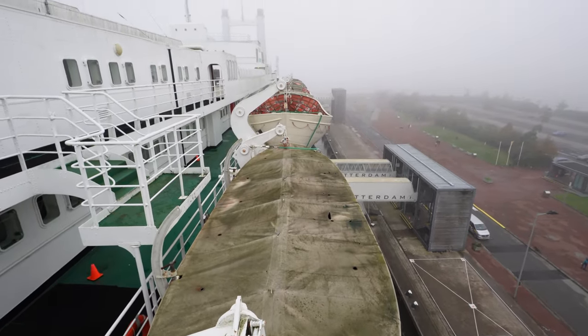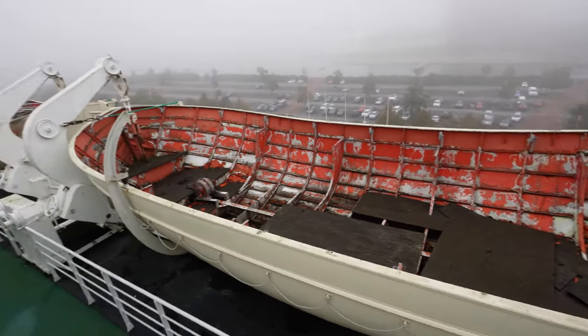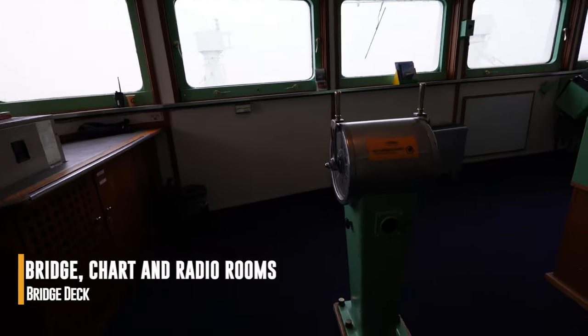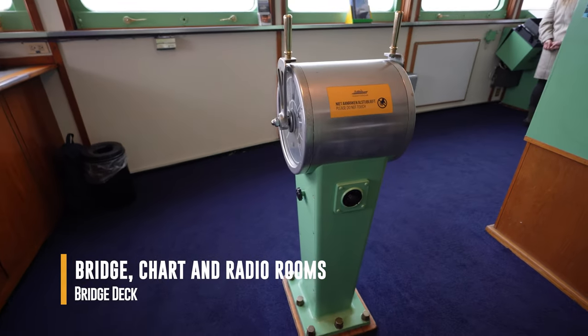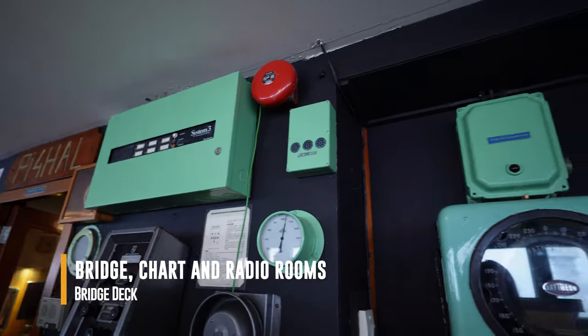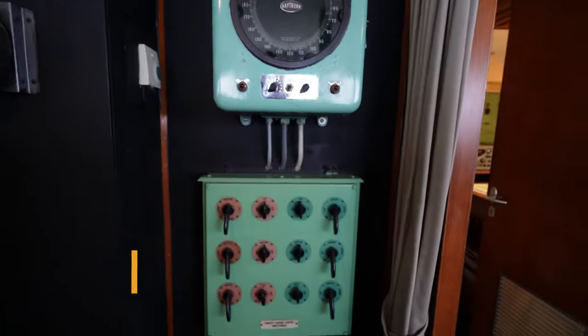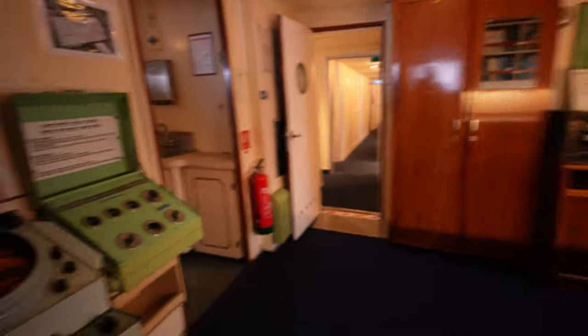Thank goodness these lifeboats are no longer needed, as they have fallen into a bit of disrepair. Part of the tour also allows you to explore the ship's bridges and offices — it was particularly interesting seeing the older instruments juxtaposed with the newer technology used by the ship in its later cruising years.